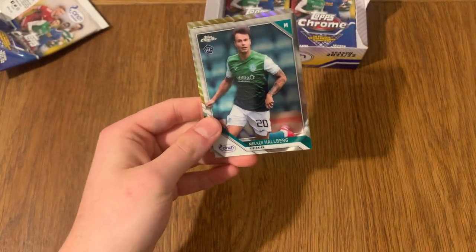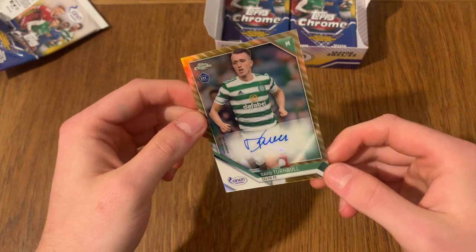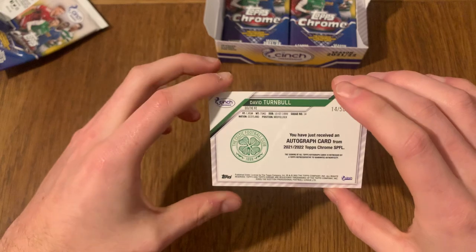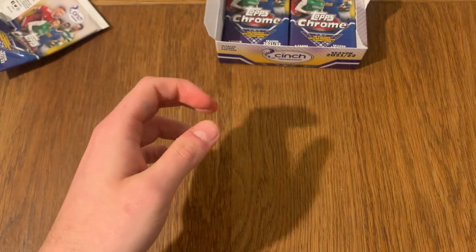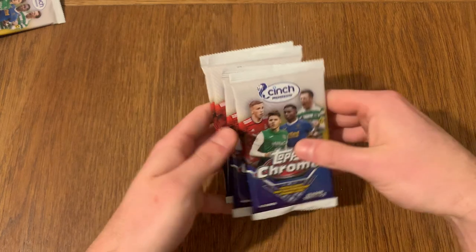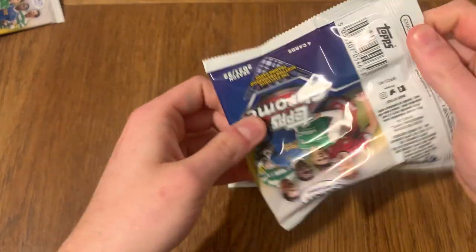Another number to 975 - looks like we've got a gold. Wow, we've got a signature! David Turnbull for Celtic, rookie card, and it's going to be numbered as well - numbered to 50. David Turnbull All-Stars card for Celtic. So it looks like we're getting all the Celtic players today. We've got an All-Stars card - Larson. It is Larson, the Celtic player. And now we've got the rookie card Turnbull. I'll take that.